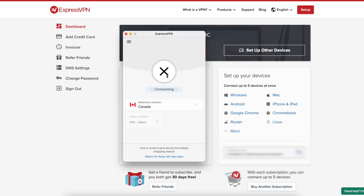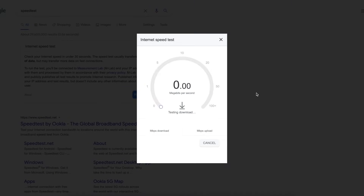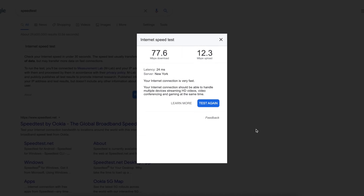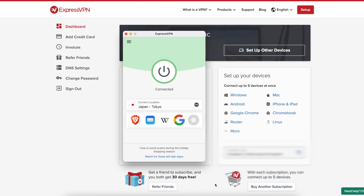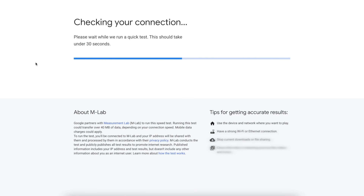In my testing, I found that ExpressVPN routinely delivered a fast, usable internet connection even on very remote servers in different countries, delivering a high-quality connection to support streaming, which ExpressVPN supports handily across Netflix, Amazon Prime, Hulu, and pretty much any other service you might want to watch.